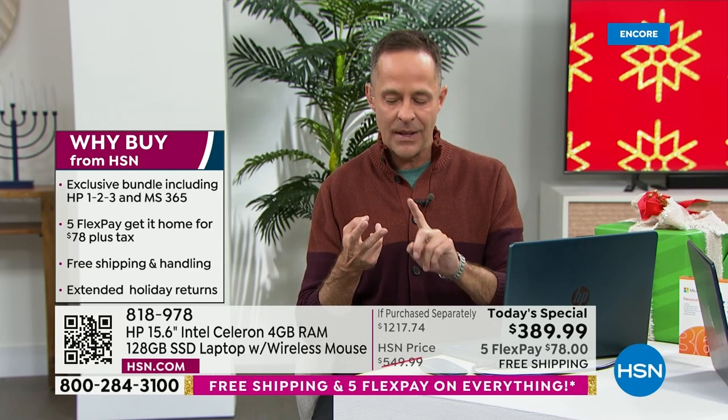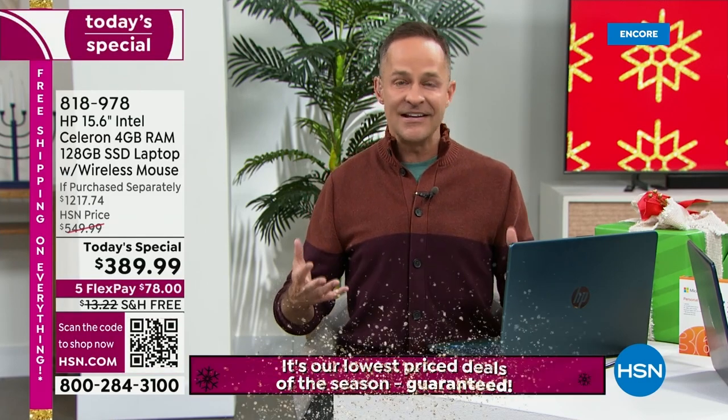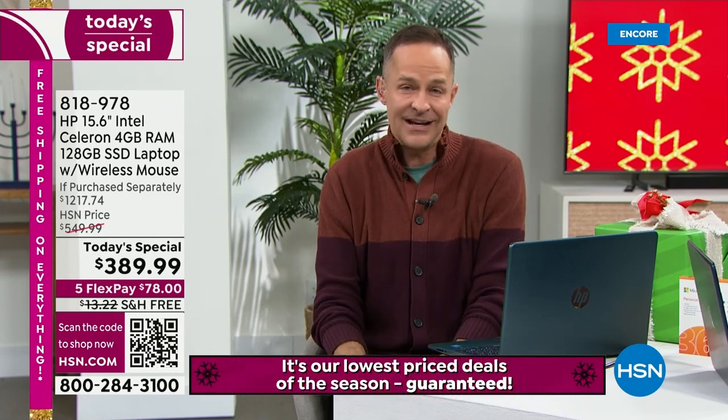HP — number one selling brand in the country. Number one selling processor brand in the world — that's the Intel processor, Intel Celeron processor, built in. Number one processor brand in the world on a computer that's $389. HP could have used a second or third rate processor and no one would have probably been any the wiser, but when you use Intel, you are using the number one.